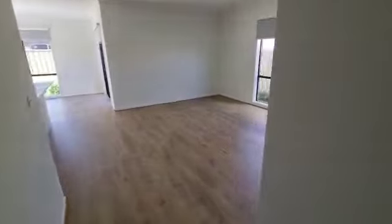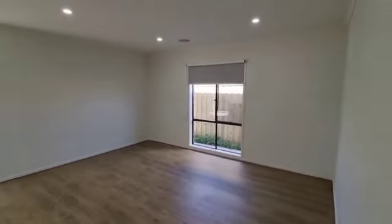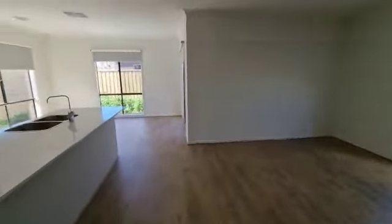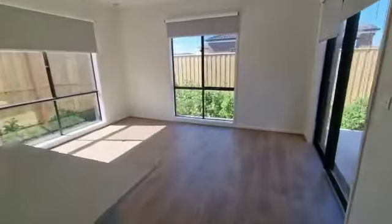Now we are going into the family and dining area. That's your family area — a decent size — and then you've got the meals area on the other side as well, next to the kitchen.